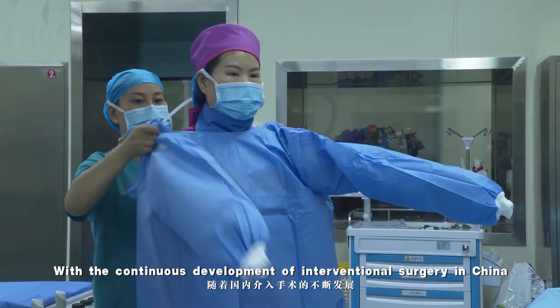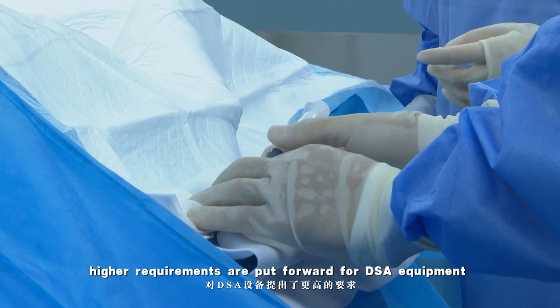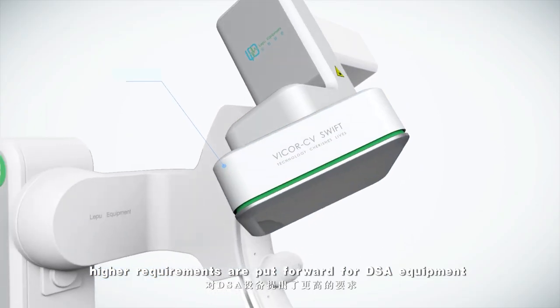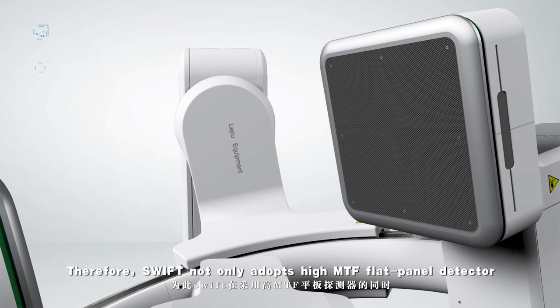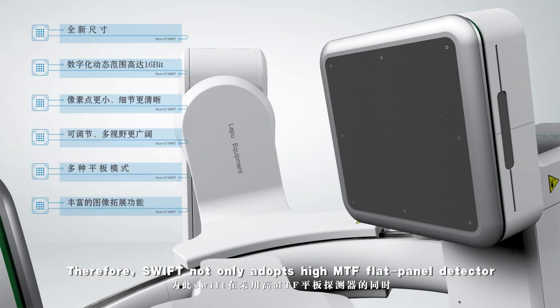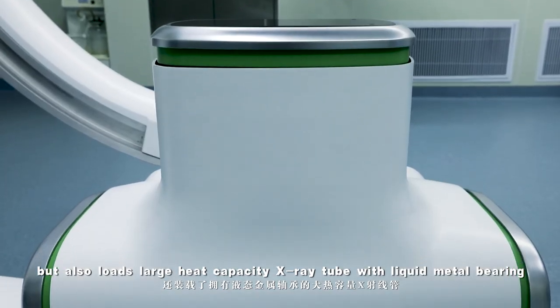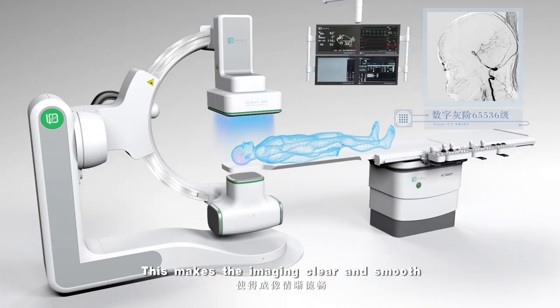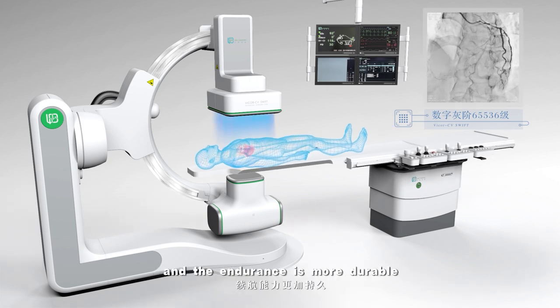With the continuous development of interventional surgery in China, higher requirements are put forward for DSA equipment. Therefore, the SWIFT not only adopts a high NTF flat-panel detector, but also loads a large-heat-capacity X-ray tube with liquid metal bearing. This makes the imaging clear and smooth, and the endurance more durable.